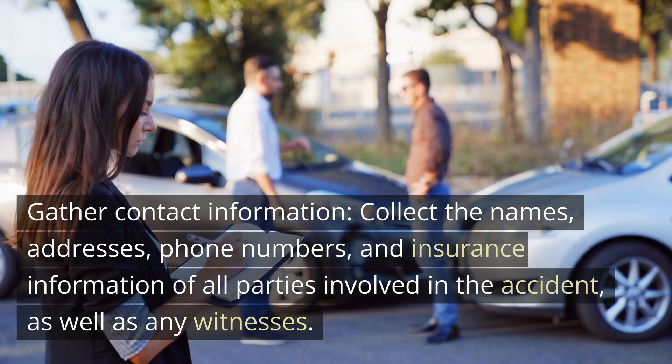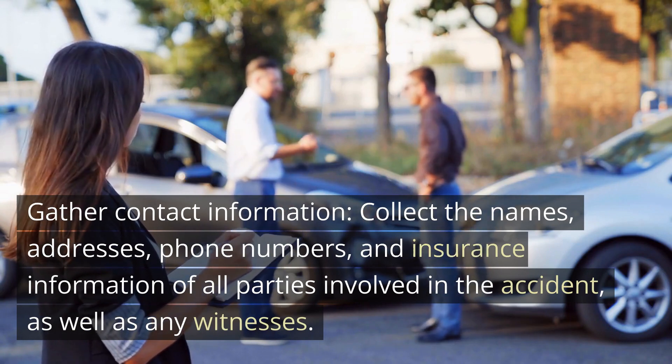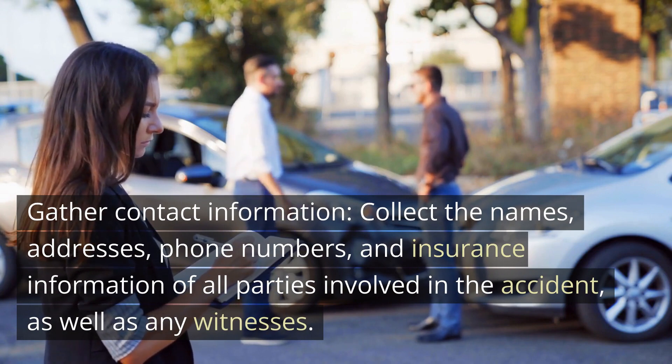Gather contact information. Collect the names, addresses, phone numbers, and insurance information of all parties involved in the accident, as well as any witnesses.